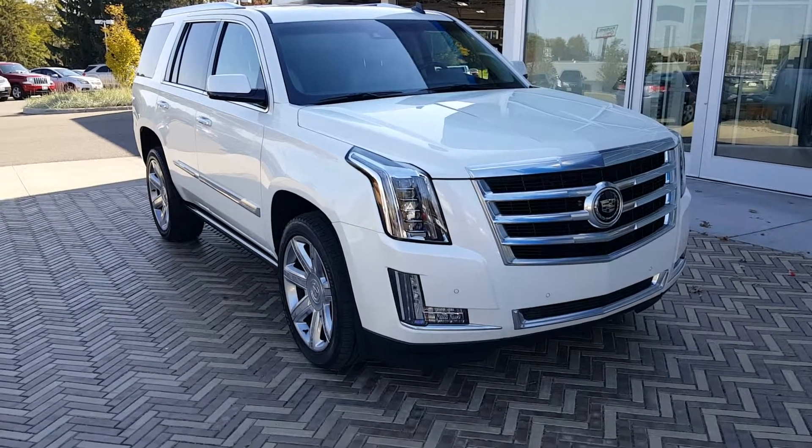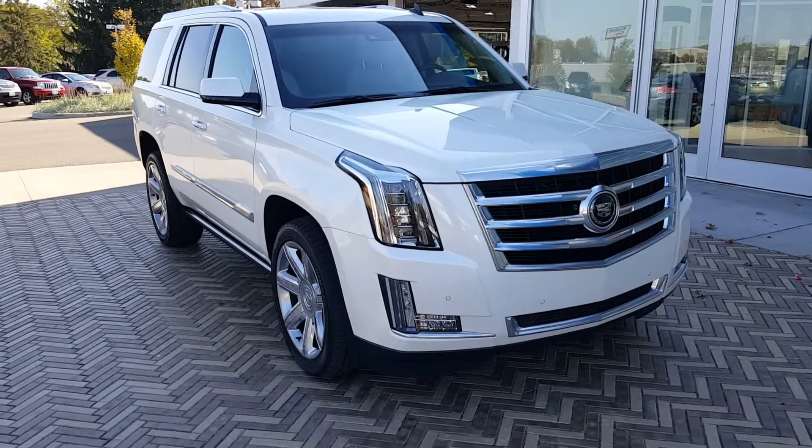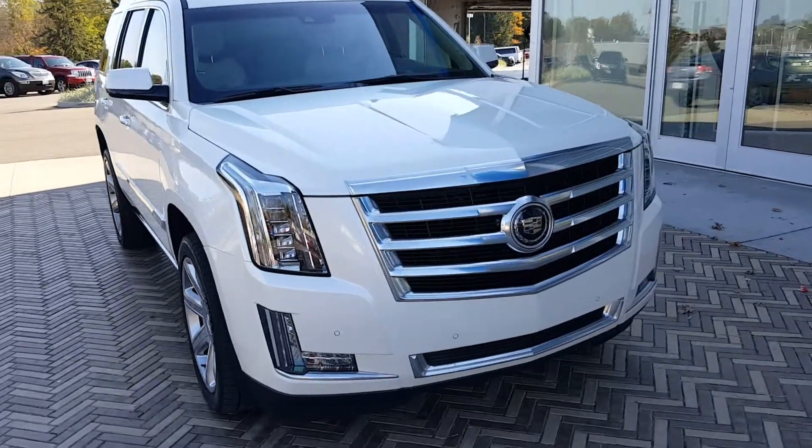Hi, I'm Mark Eberling from Lavery Automotive Alliance, Ohio. Wanted to send over a quick little video of the 2015 Escalade that we're selling.